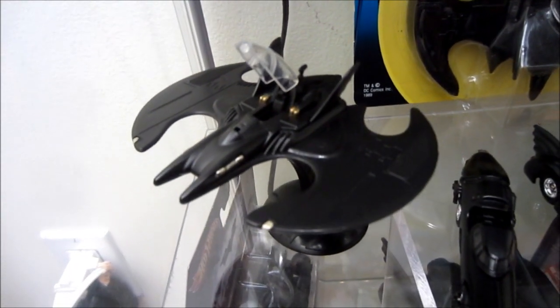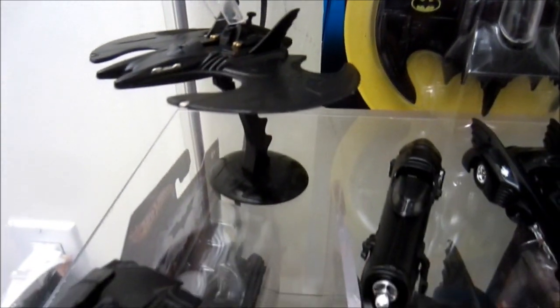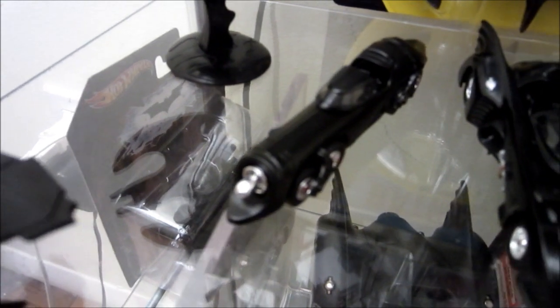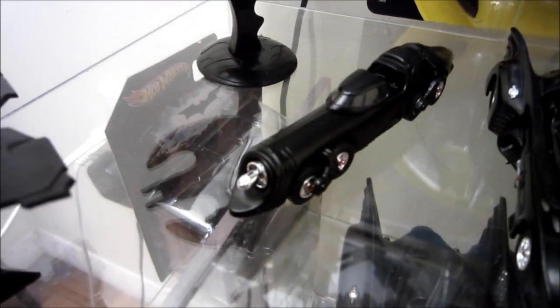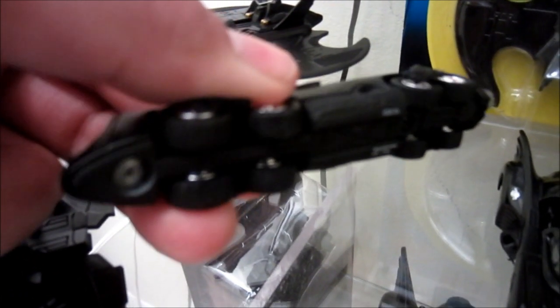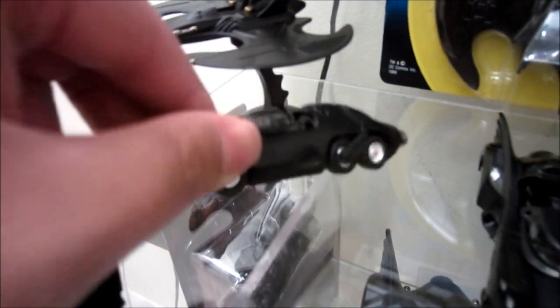I've gotten the Batwing with opening canopy — very cool. And this is the Bat Missile, again with opening canopy and very detailed rubber wheels. This is the best version of the Bat Missile that they have out there.